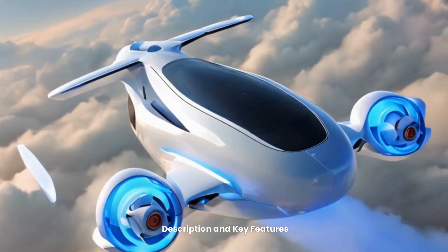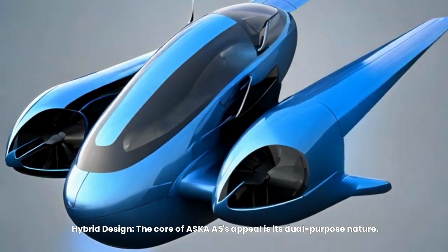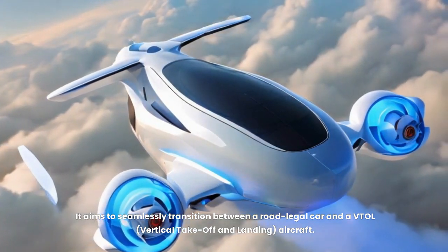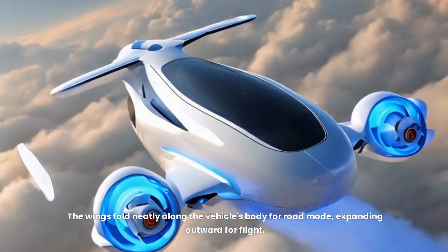The core of the Asker A5's appeal is its hybrid, dual-purpose nature. It aims to seamlessly transition between a road-legal car and a VTOL — vertical take-off and landing — aircraft. The wings fold neatly along the vehicle's body for road mode, expanding outward for flight.